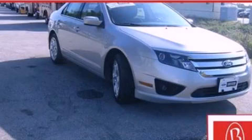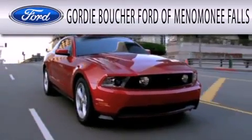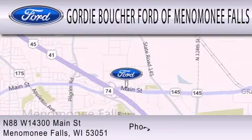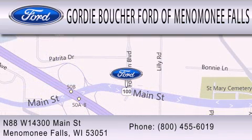Stop by today and test drive this automobile for yourself. Gordie Boucher Ford of Menomonee Falls is dedicated to doing everything possible to ensure that the experience you have selecting your next vehicle is as pleasant as possible. We're located at North 88 West, 14300 Main Street in Menomonee Falls.